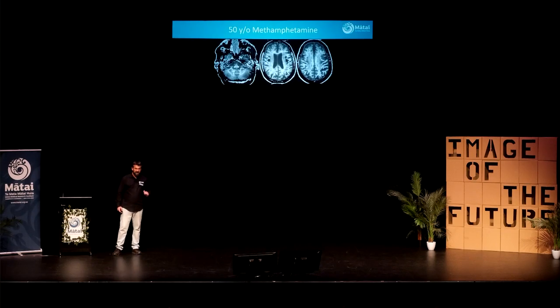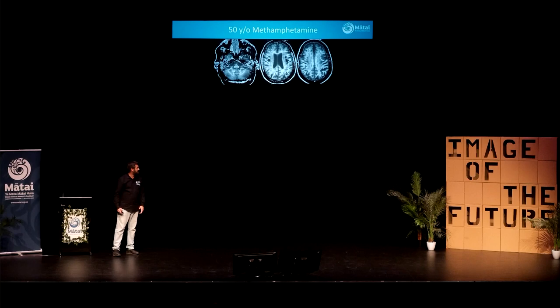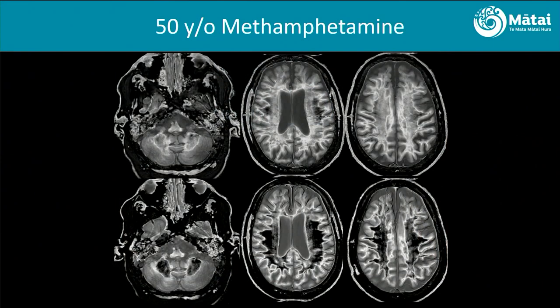We couldn't get the rugby boy back in to show his recovery, but we applied the technique to our methamphetamine study. A 50-year-old, about two to four weeks into abstinence — we see complete white, with just a tiny sliver of normal here and here. When we scan a few months later, it's coming back. We're seeing changes, but we're seeing recovery as well, which is amazing. This also informs the stand-down period for rugby: if they're still showing white and they go and play and take another head injury, we know that will cause more damage than the initial one — it's not recovered.